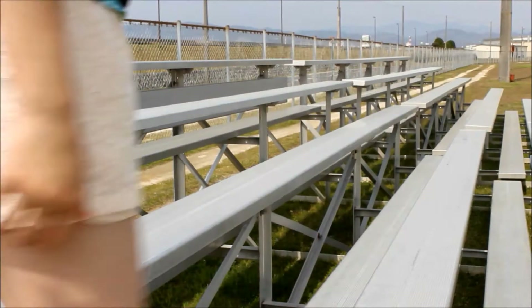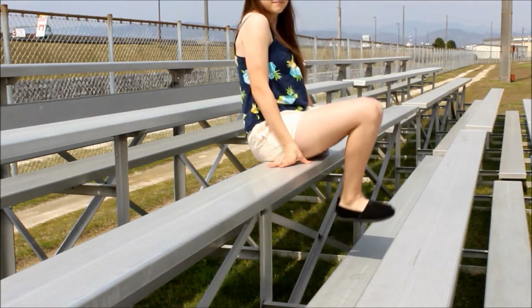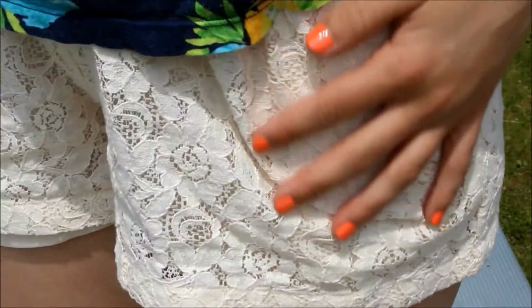So for my second outfit I was going for kind of a plain casual look, and to get that plain look I just paired my white floral lace shorts with this floral tank top that I got from Aeropostale, and my lace shorts are from Forever 21.